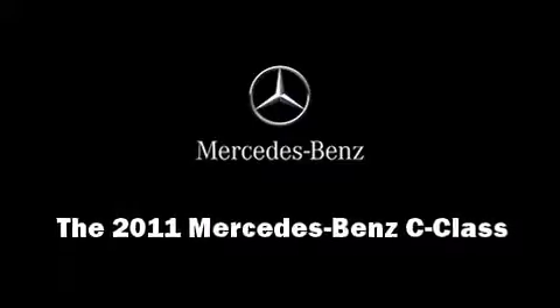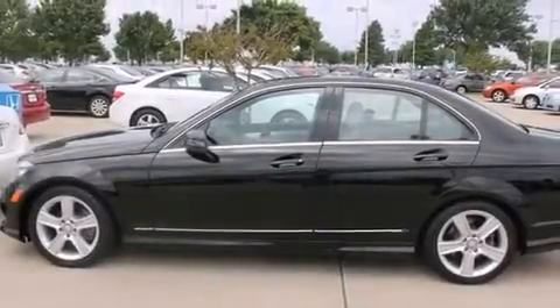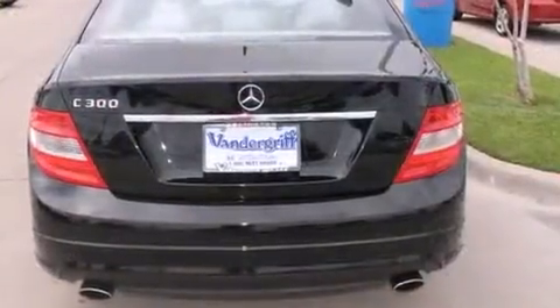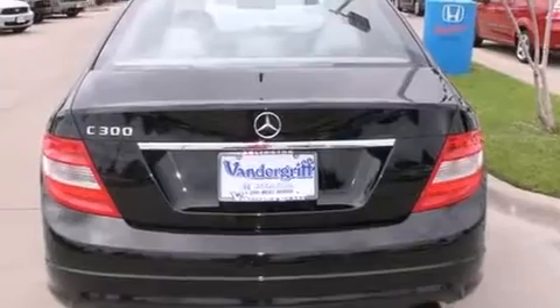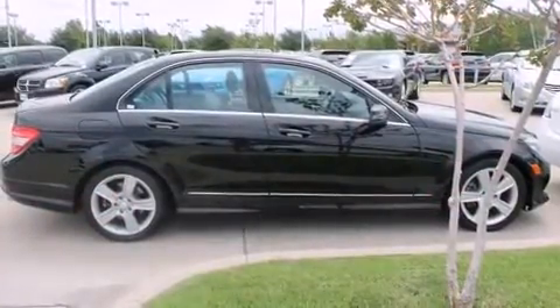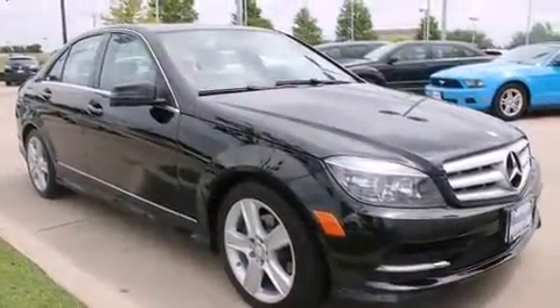Outstanding design defines the 2011 Mercedes-Benz C-Class. With less than 40,000 miles on the odometer, this four-door sedan prioritizes comfort, safety, and convenience. Under the hood, you'll find a six-cylinder engine with more than 200 horsepower, providing a smooth and predictable driving experience.